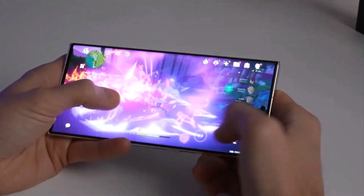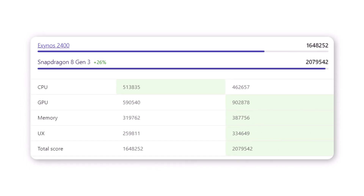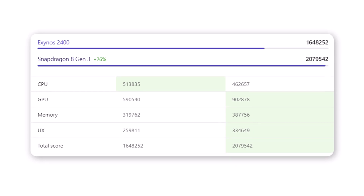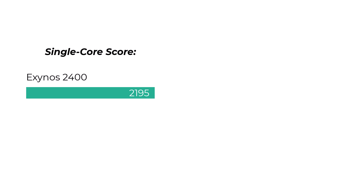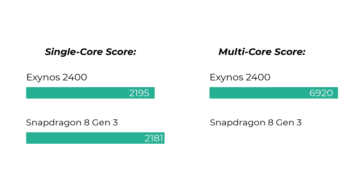Now, performance tests and popular benchmarks. Antutu 10: Exynos 2400 scores a total of 1,648,252; Snapdragon 8 Gen 3 scores a total of 2,079,542. Geekbench 6 single-core score: Exynos 2400 scores 2,195 points; Snapdragon 8 Gen 3 scores 2,181 points. Multi-core score: Exynos 2400 scores 6,920 points; Snapdragon 8 Gen 3 scores 7,250 points.